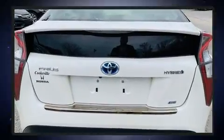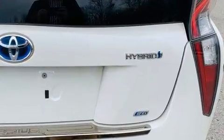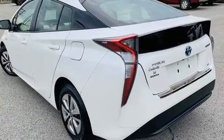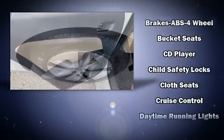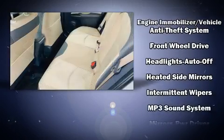Heated door mirrors, rear wipers, and cruise control are also included. Storage solutions are integrated throughout the interior, demonstrating thoughtful attention to detail. Premium sound drives six speakers, providing you and your passengers a sensational audio experience.